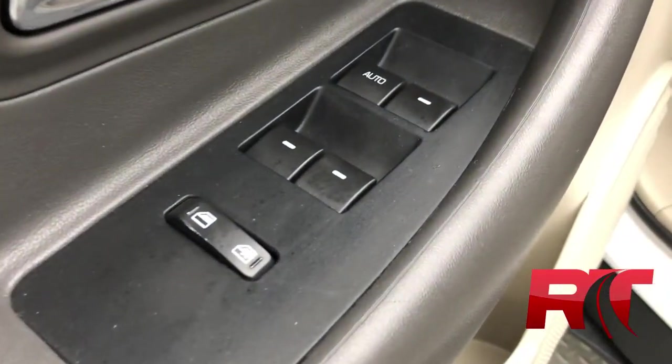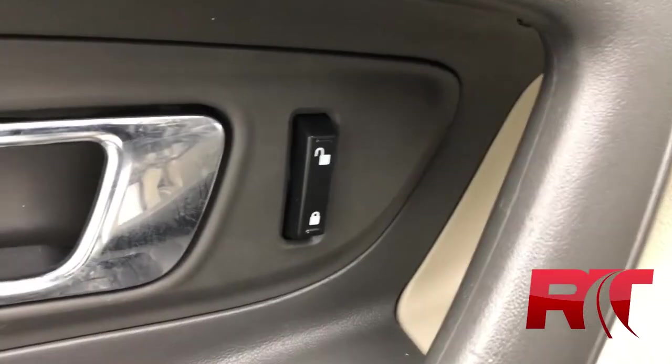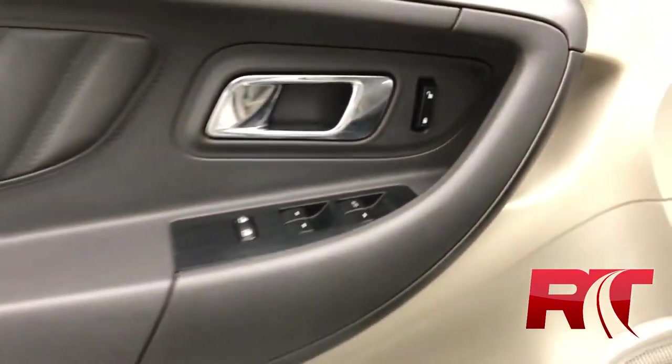On now to the door frame, where we have our power windows, our power locks, and this Taurus comes equipped with power mirrors.